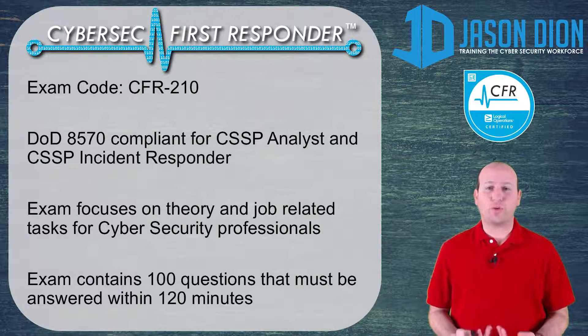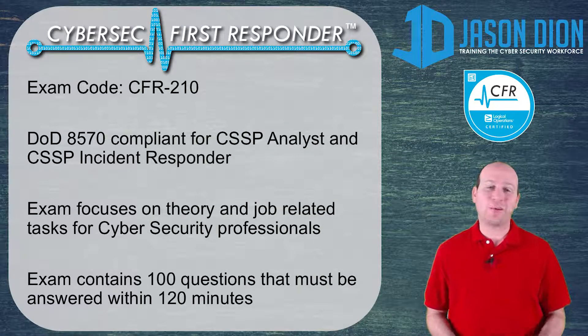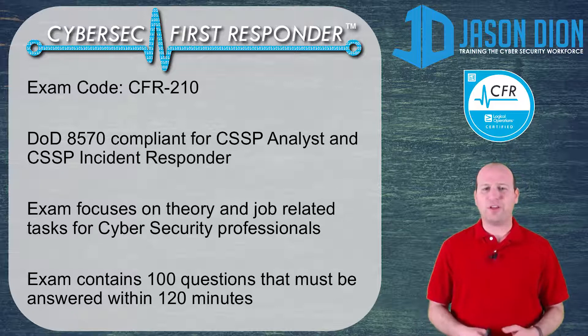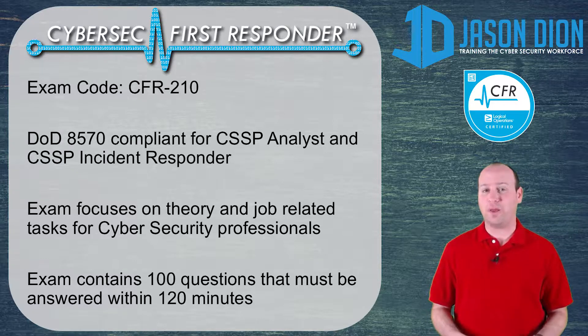In this video, I want to give you a short review and my opinions on the CyberSec First Responder Certification by Logical Operations. This exam is called the CFR-210. It is a DOD 8570 compliant certification for the CSSP Analyst or CSSP Incident Responder, which stands for the Cybersecurity Service Provider Analyst or Cybersecurity Service Provider Incident Responder. The exam focuses on the theory and job-related tasks for cybersecurity professionals, and it contains 100 questions given over a 2-hour or 120-minute period.